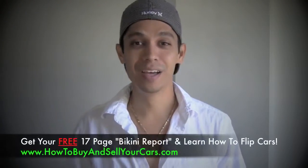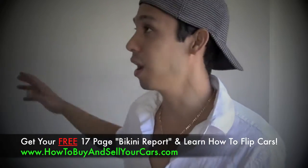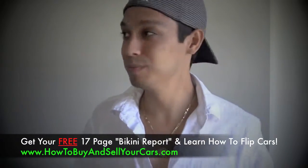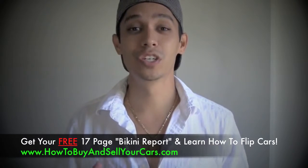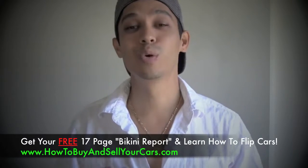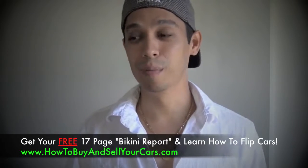Hey, what's up, it's Tony from howtobuyandsellyourcars.com. Thank you for watching this short video. I'm in this room because I'm having one of my rooms repainted and re-sheetrocked. This is the studio we're working on. Anyway, this is a real true story about my nephew — I just got off the phone with him — and I hope you're able to take some golden nuggets from this video and learn from them.